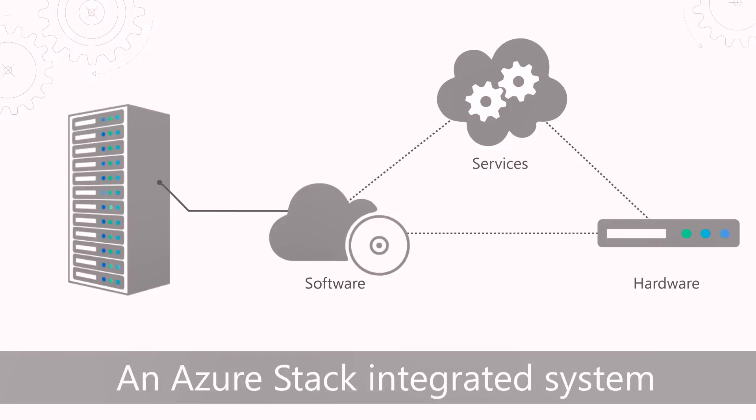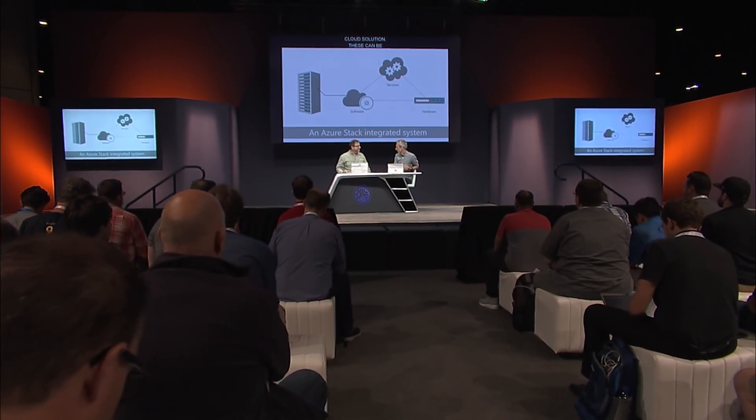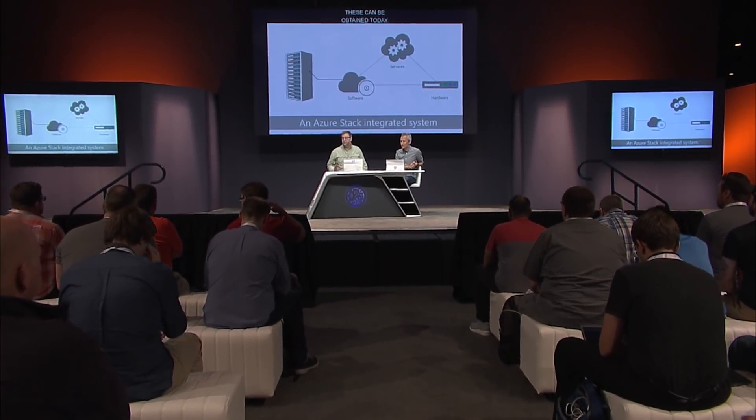These are highly optimized systems that benefit from our learnings running the public cloud, with the agility and scale to provide a very pragmatic hybrid cloud solution. These can be obtained from our hardware partners — Cisco, Dell, HP, Lenovo, and Huawei coming in early calendar year 2018 — so people can order them now and they're starting to ship. As with Azure, there are no upfront software costs; you only pay for the Azure services that you use.